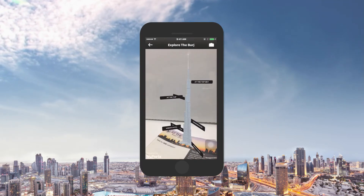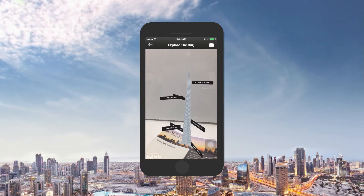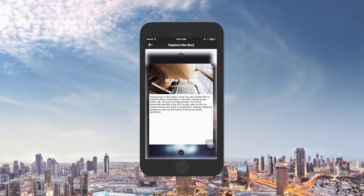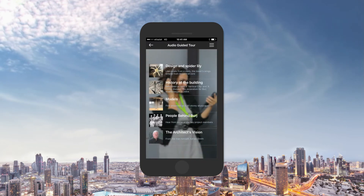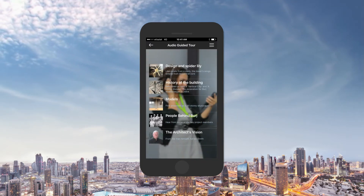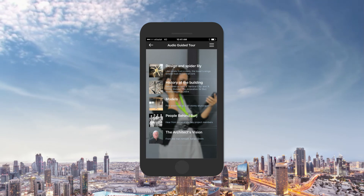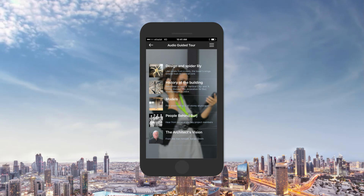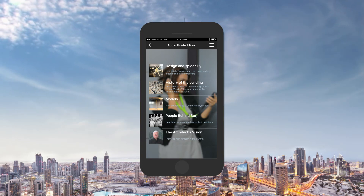Want to learn more? Take a look at your souvenir ticket through the app and explore your very own Burj in virtual reality. Did you know that the concrete used for Burj Khalifa is equivalent to the weight of 100,000 elephants? This and more fun facts with an audio feature that guides you through various exhibits as you journey to the deck.